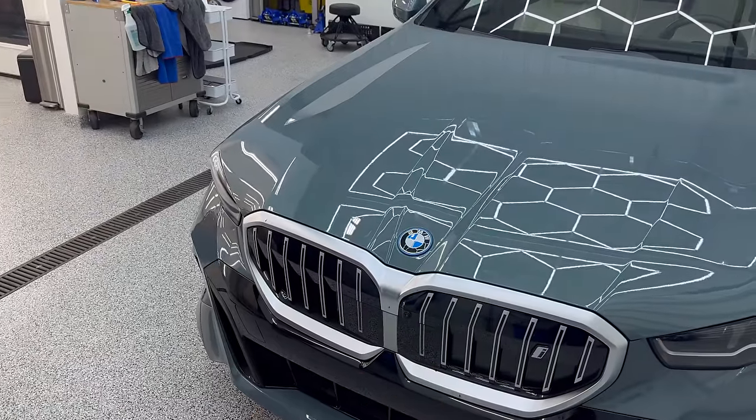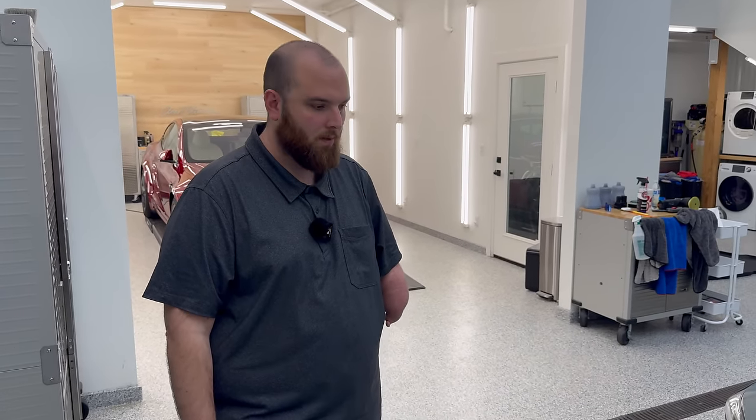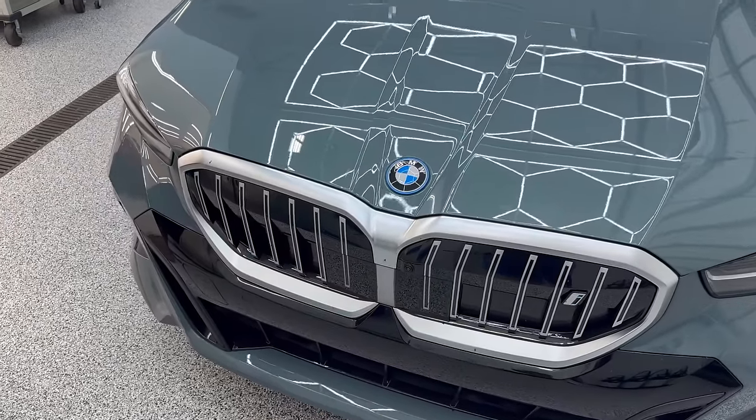BMW's grills got really really big and now they're starting to get smaller again — we're seeing that with the Neue Klasse as well. BMW kind of like Mercedes doesn't have a very coherent design philosophy; model by model it's all over the place. The i7 and XM still have massive grills while the i5 is pulling back. BMW seems to be throwing a lot at the wall to see what sticks, but I don't mind the looks of this i5 — for fans of the classic German sports sedan, this is where you want to be.